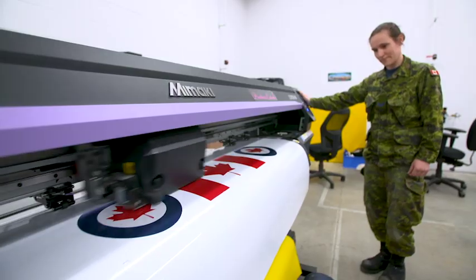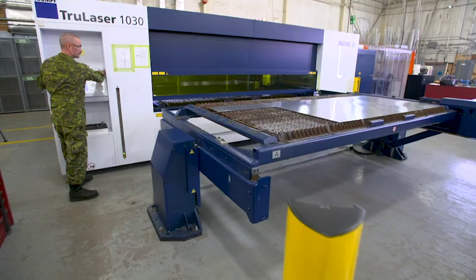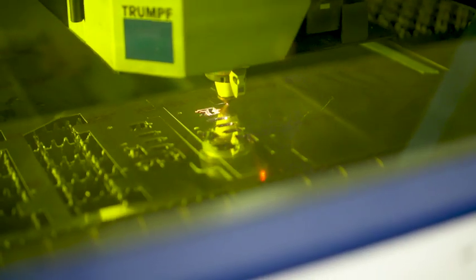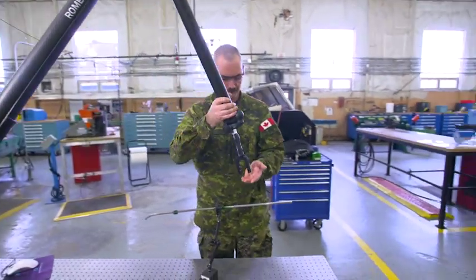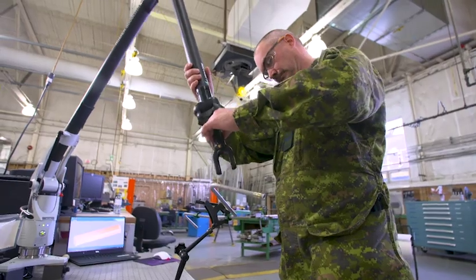Not every part of the trade appeals to everybody — that's a given. But you get the opportunity to try on many different hats and skill sets that you wouldn't normally get to do. In doing that, you can finesse and fine-tune the one you're most passionate about and make a good career of it. You can't get that level of reward in a lot of civilian trades. You have so many opportunities within the military to grow within your respective trade.